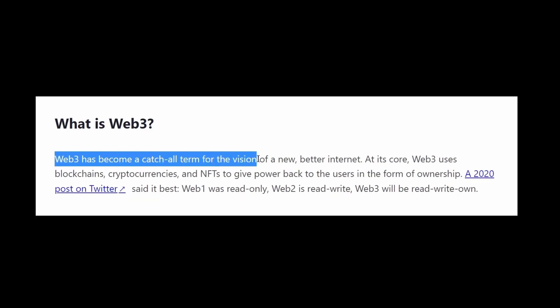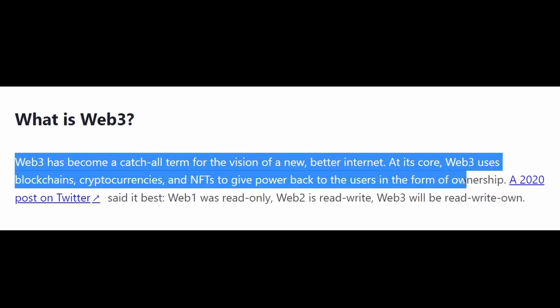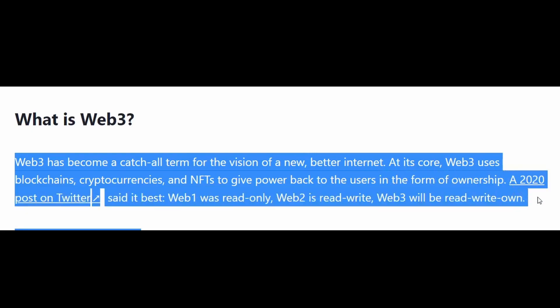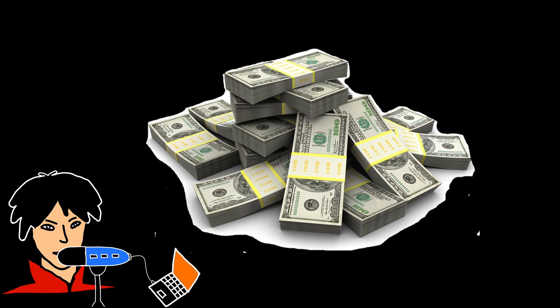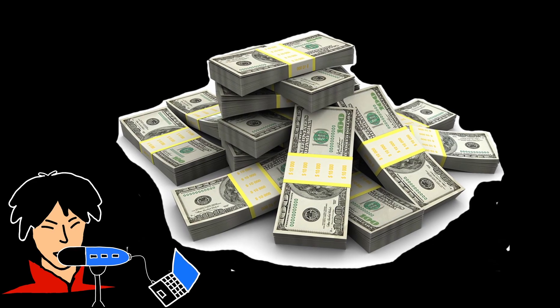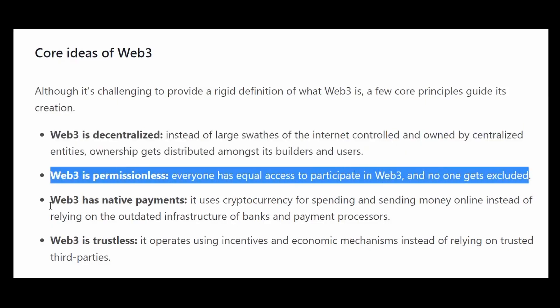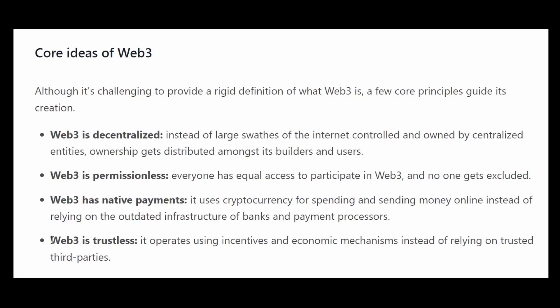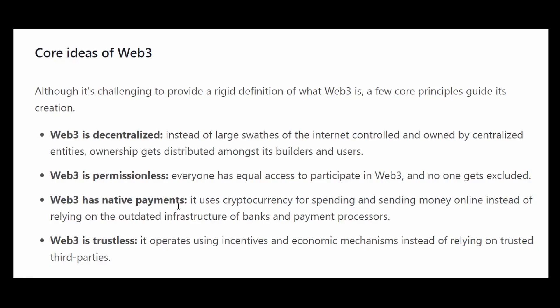The last one, number seven, is Web3. Web3 boasts the vision of a new, better internet, and if there's a good chance the internet of the future could be built on Web3, then it's an important paradigm to be aware of. There also aren't many Web3 developers in the industry, and the ones that are there are highly paid. Web3 brings decentralization to the web, giving users more control over their data and transactions.